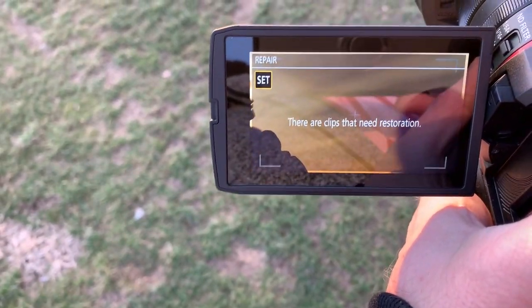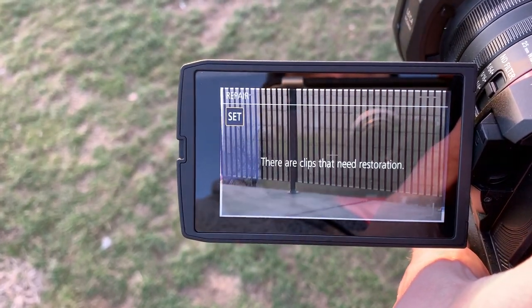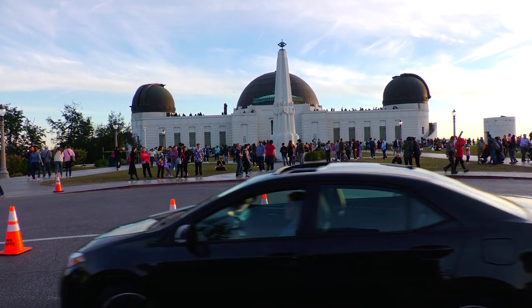If you lose power — if you accidentally take out the battery or run out of power during recording — the CX-10 actually saves the clip. So when you regain power, it gives you the option to repair or restore it.